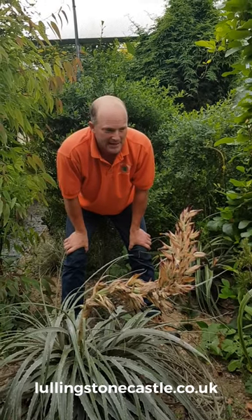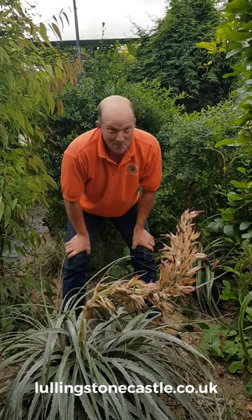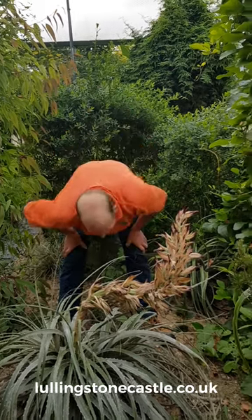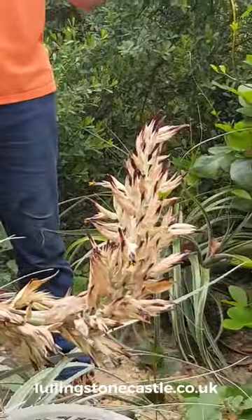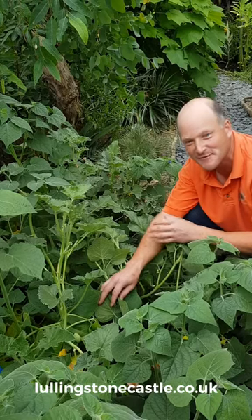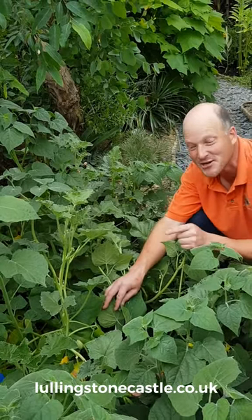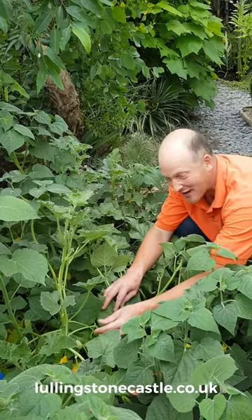This is seed dispersal at its most aggressive. This is Ecbalium alaterium — this is the squirting cucumber. Check this out!